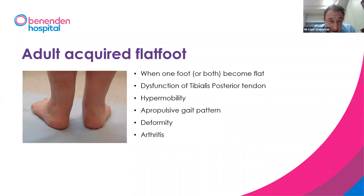Adult acquired flat foot is different from a naturally flat foot. If you didn't always have a flat foot and one foot becomes flat, or you experience pain and difficulty walking or standing on one leg, that isn't normal. One test is whether you can stand on tiptoes — if you can raise up easily with no pain, it's probably not a problem. The most common cause starts with degeneration of the tibialis posterior tendon, which holds the arch up. Hypermobility is another risk factor, as more flexible feet make soft tissues work harder to maintain the arch.